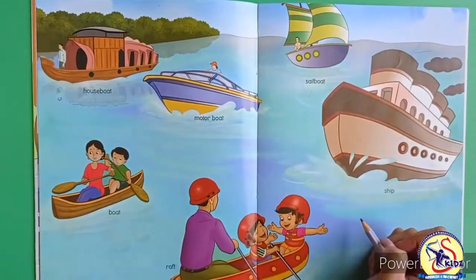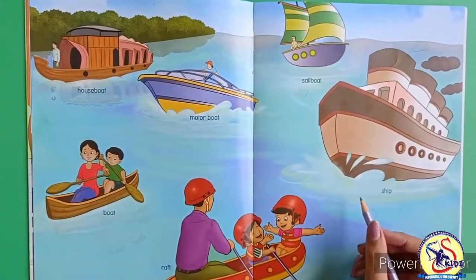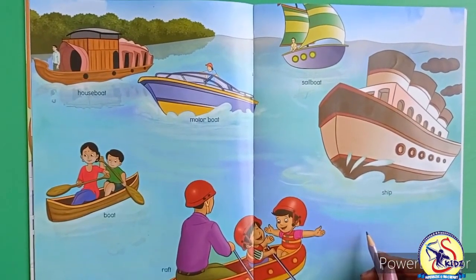I hope you have understood the topic water transport. Revise this at your home. Okay, bye-bye.